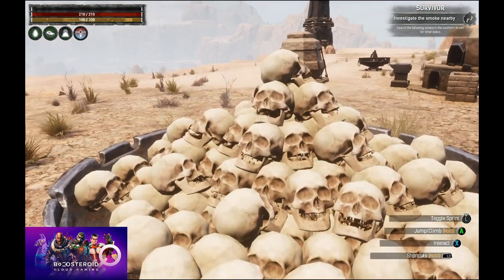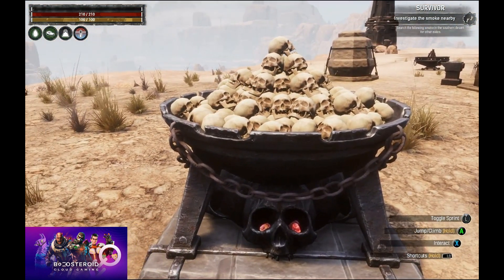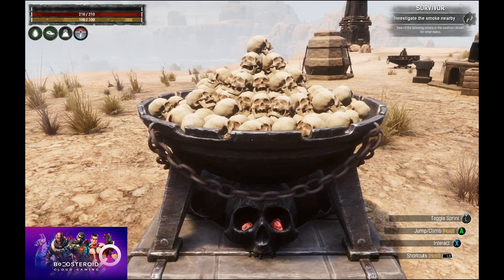That's it for this exciting episode of Conan Exiles, brought to you by Boostroid cloud gaming, the finest gaming.